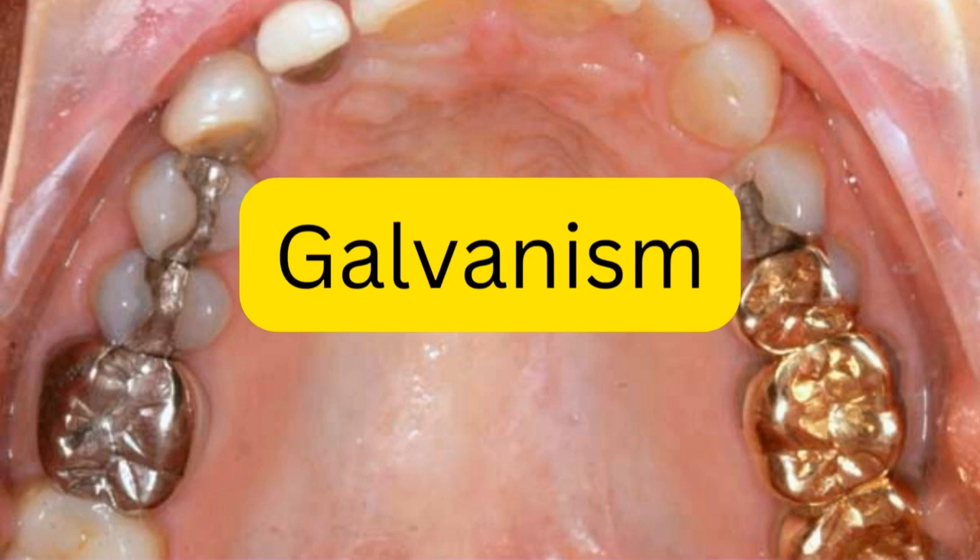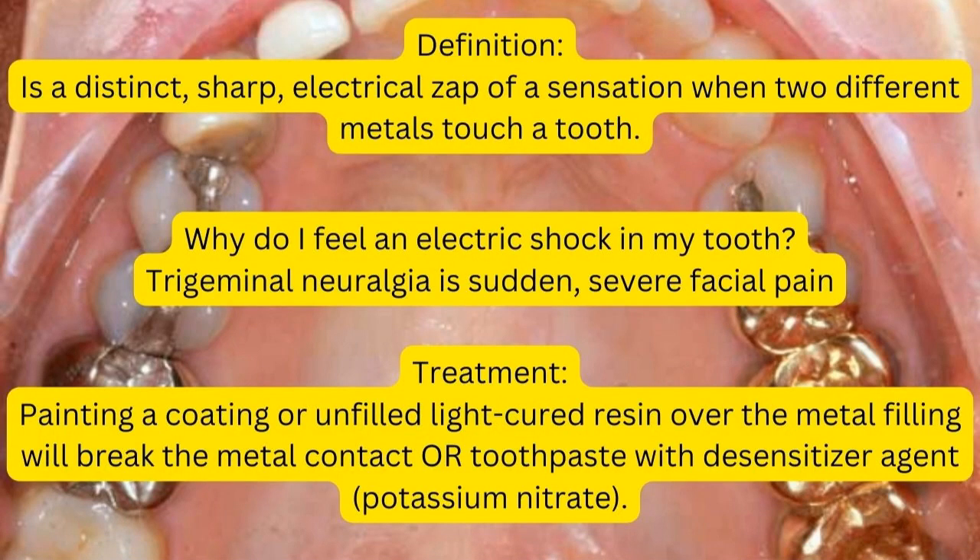Today we will be talking about a very important topic known as galvanism. Galvanism is a sharp electrical sensation that is felt when two different metals touch each other.